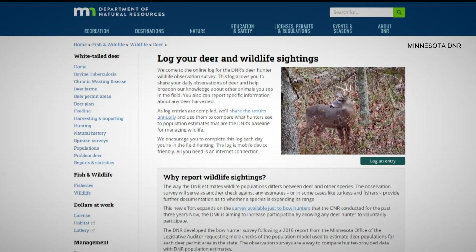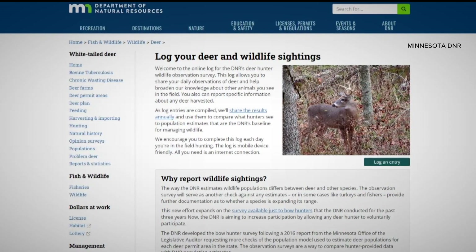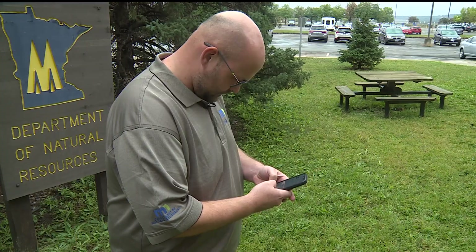Utilize the vast number of folks out in the field. DNR research scientist Adam Landon says that's the idea behind a new website where deer hunters can log their hunts and help track the Minnesota deer population.